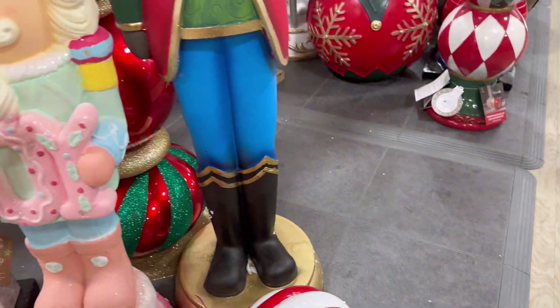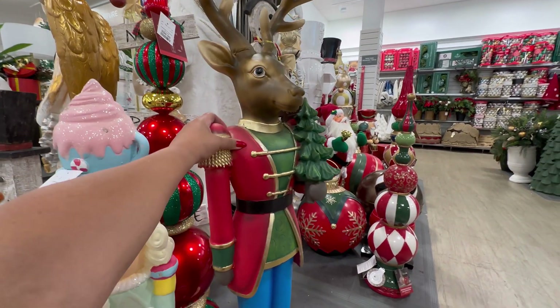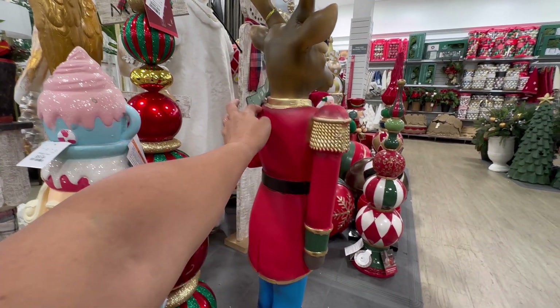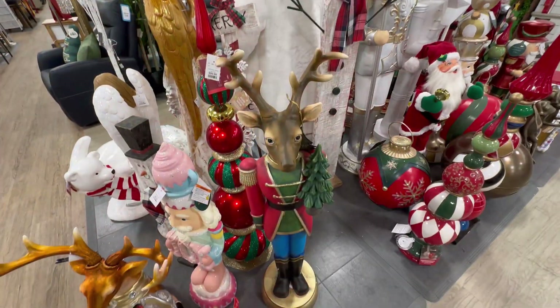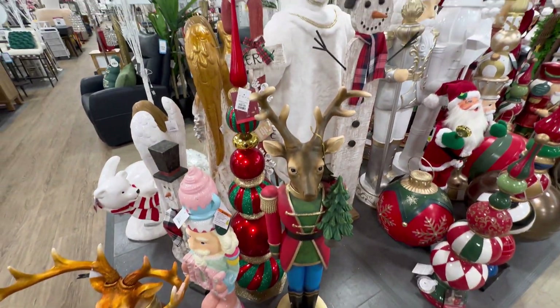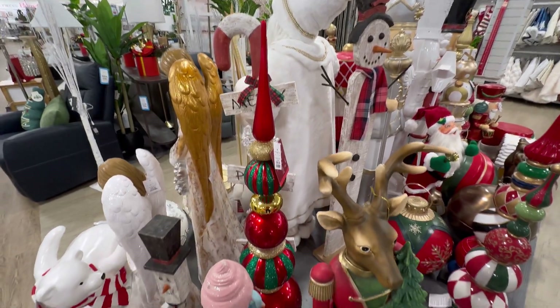I wanted to take a look at this nutcracker right here. He's cute. He's like that big one at the other HomeGoods. His price is not on the bottom. $100 for this right here — which is so beautiful.